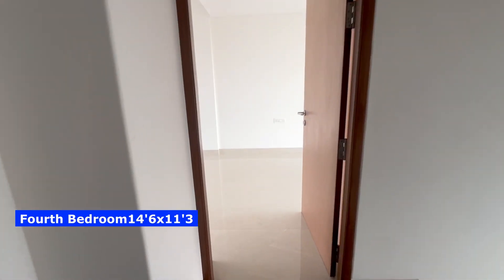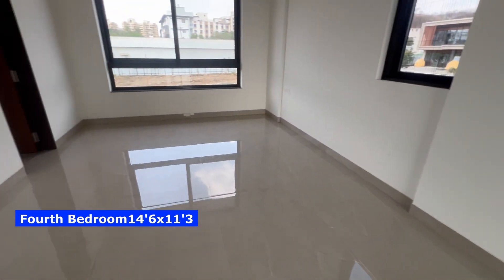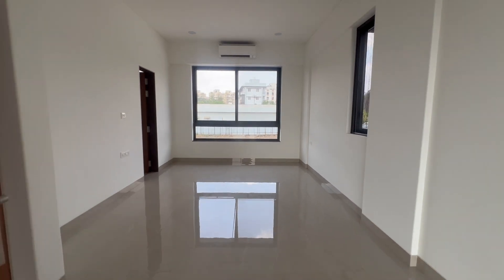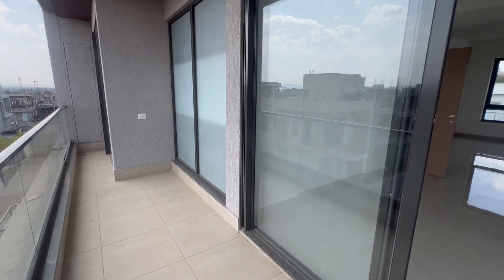We have finally come to the second floor, which has two large master bedrooms. This is your fourth bedroom — it has a bedroom, a walk-in wardrobe, a home office space and a separate sit-out to enjoy the view. This master bedroom is long and rectangular with four divisions. For room sizes, follow the tags in the video.